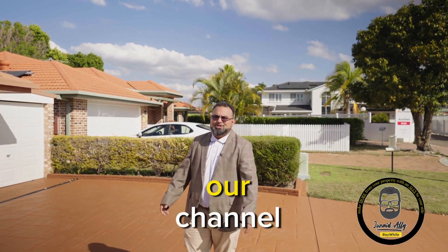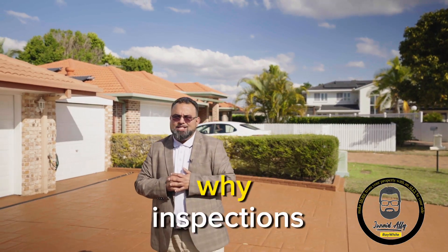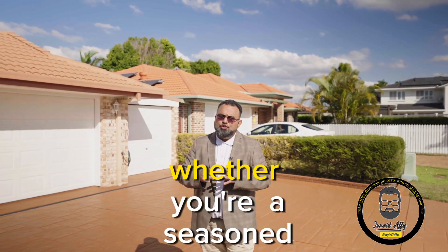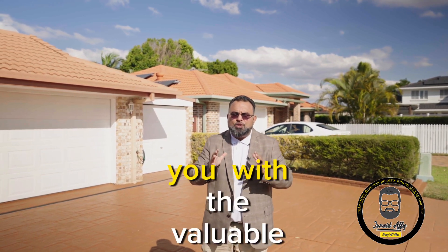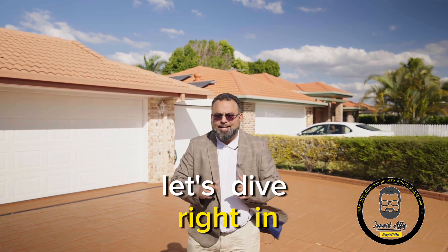Hello everyone and welcome back to our channel. Today we have an essential topic to discuss: why inspections are crucial before you list your property for sale. Whether you're a seasoned homeowner or a first-time seller, this video will provide you with valuable insights to make your selling process smooth and stress-free. Let's dive right in.